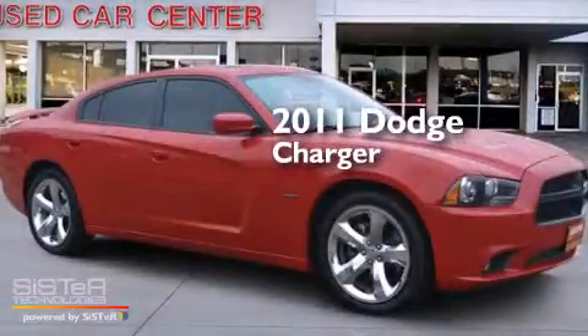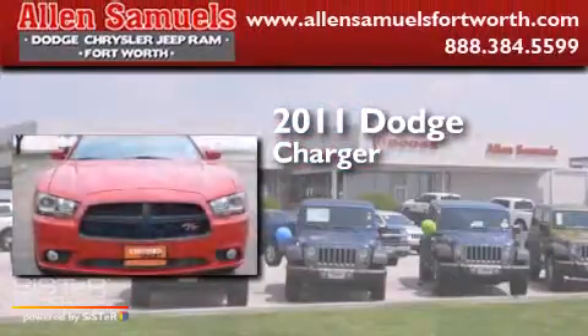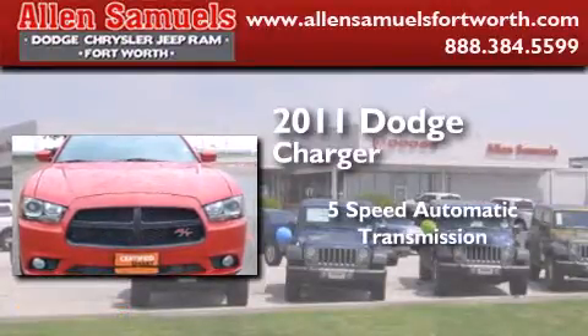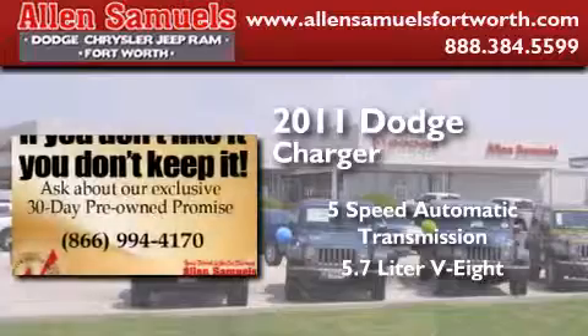This is a 2011 Dodge Charger. This four-door sedan has a five-speed automatic transmission and a 5.7-liter V8.